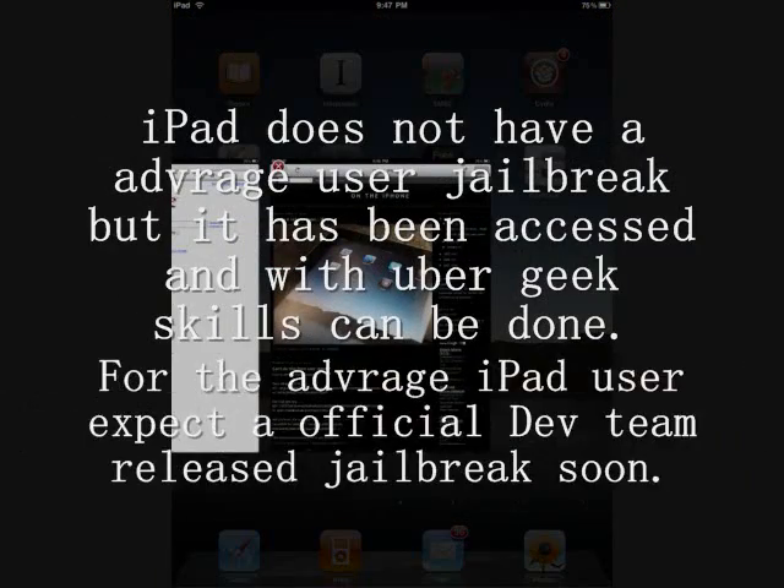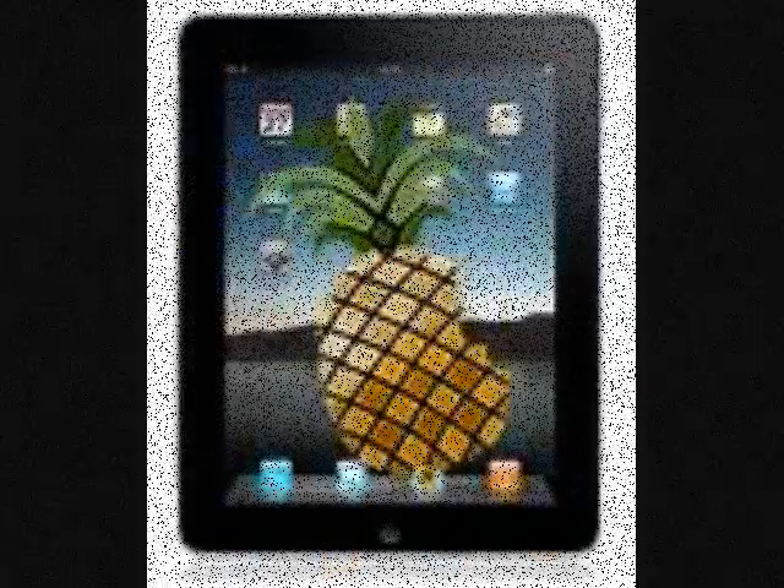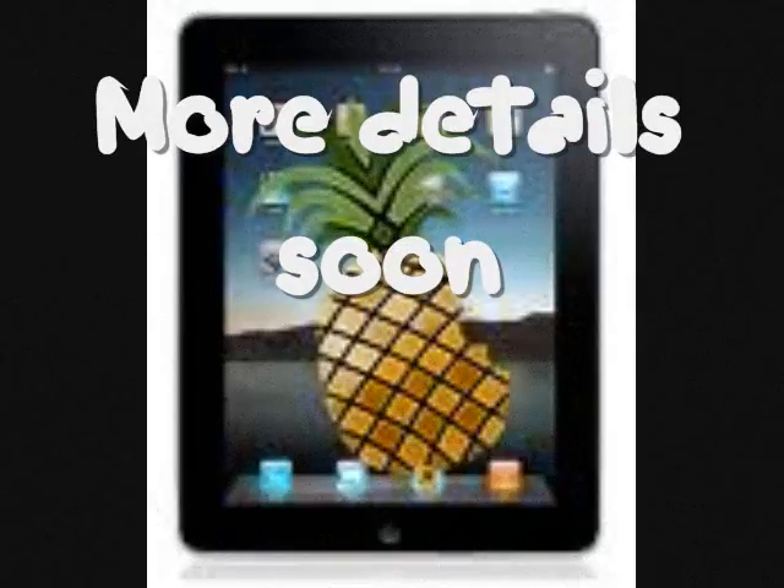iPad Jailbreak is not available to the average iPad user. I recommend you just wait for the dev team official release, which should be expected soon.